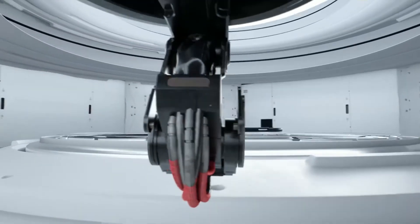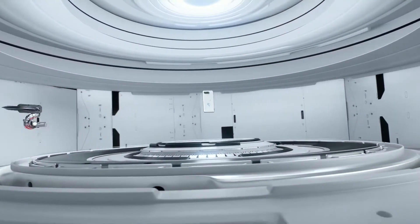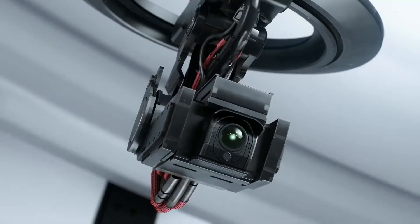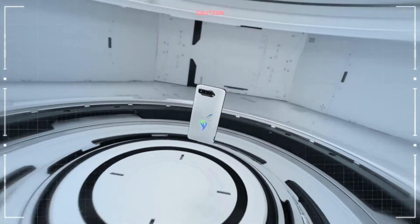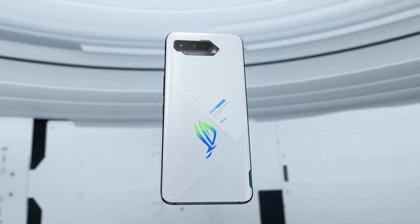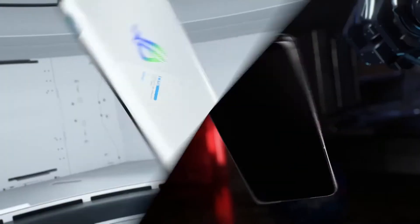The front has dual stereo speakers with DTSX support and a 2-amplification processing unit for sound quality. There is also a 3.5mm headphone jack built in. Connectivity includes 5G, Wi-Fi 6, Bluetooth 5.2, GPS, GLONASS, BDS, and NFC. The bottom has USB-C 3.1 and USB-C 2.0 ports.